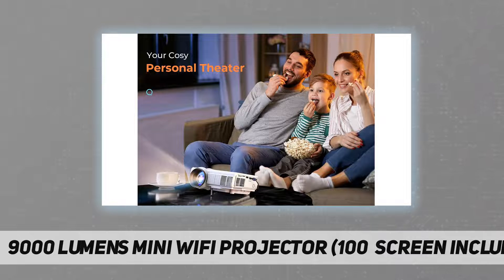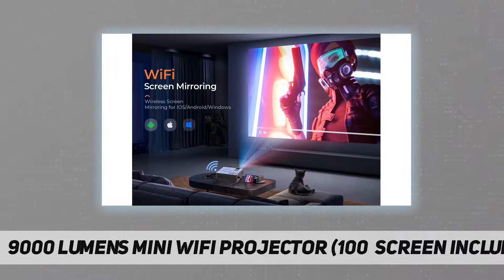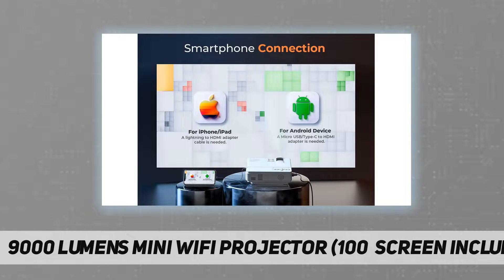Portable projector screen included: this HD projector with 100-inch projection screen is tailored to meet customers' requirements. Compared with other projectors, you are able to set up your own home theater freely and anywhere to watch movies, TV shows, photo slides, and play video games. This portable, foldable, anti-wrinkle, and easy-to-wash 100-inch projection screen ensures a larger viewing angle and more picture details.